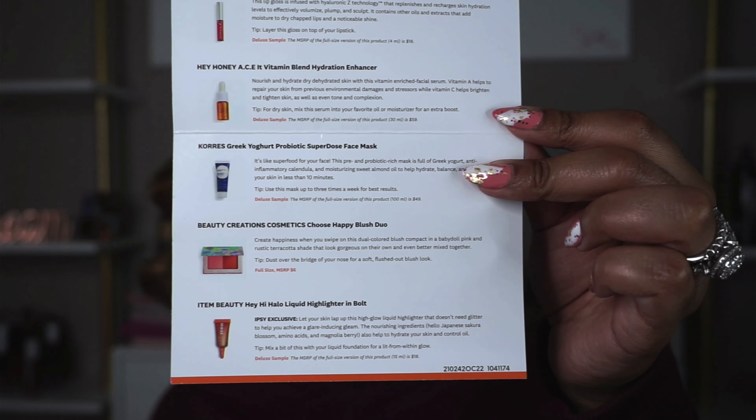I'm loving this Choose Happy Blush Duo. They gave me a pamphlet with everything I need to know about the products, which is fantastic. They also gave me a QR code I can scan to shop larger sizes — also fantastic. This bag is definitely well worth the 17 dollars. I love that they quizzed me before my purchase to find things that interest me — hydration, lip gloss, blush — and I'm excited to try this highlighter. They asked my skin tone, and I feel it would specifically complement my skin tone.